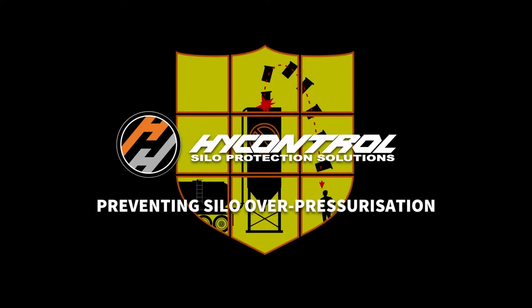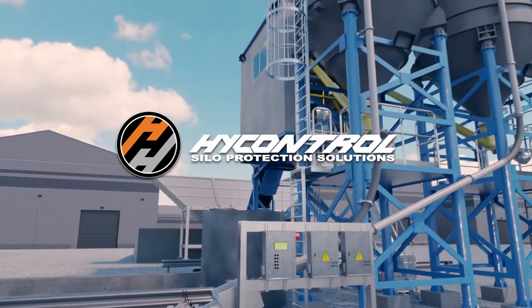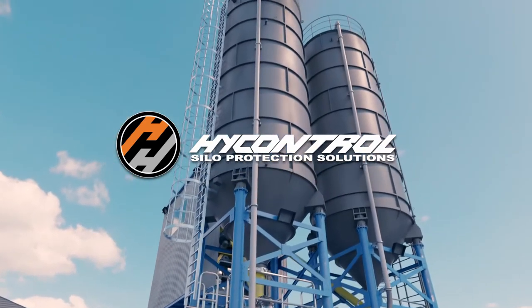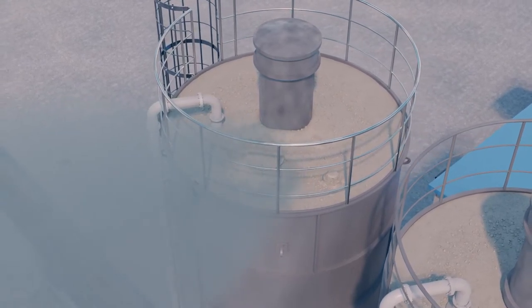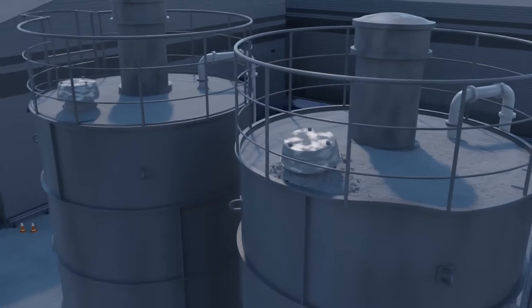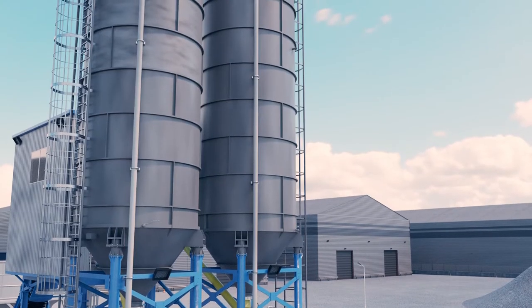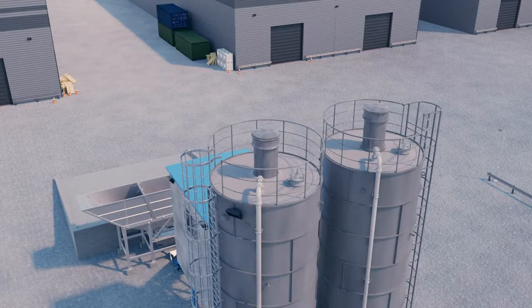Every powder delivery from a tanker carries the risk of silo overpressurization, the consequences of which can be catastrophic. Silos are regularly overpressurized during tanker deliveries, causing dust emissions, structural deformities, ruptures, and even filter ejection.